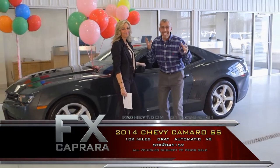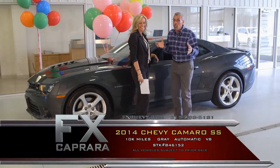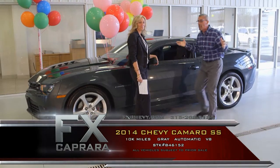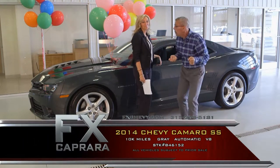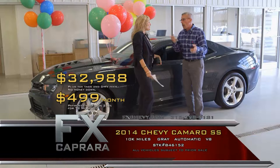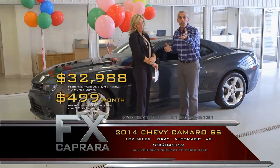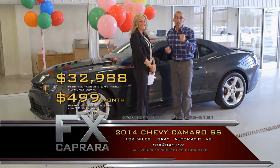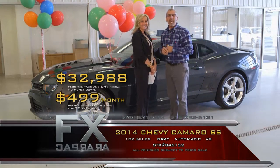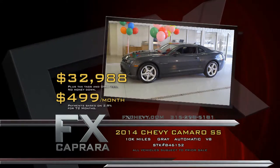Here's a 2014 Camaro SS — it's a V8, automatic, loaded with just 10,000 miles. It walks the walk, talks the talk, and looks the look. Buy this fine ride for $32,988 — not $42,900 with the original sticker. Walk out with a payment, no money down, $499 a month. Whatever you're looking for in a sports car, we have them — flawless, one-of-a-kind cars. Let's recap that 2014 Chevy Camaro SS for $32,988, or a low payment of $499 a month.